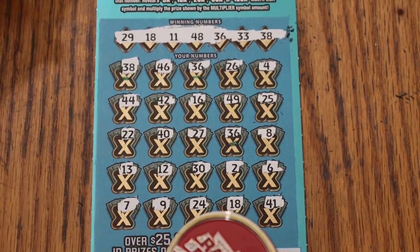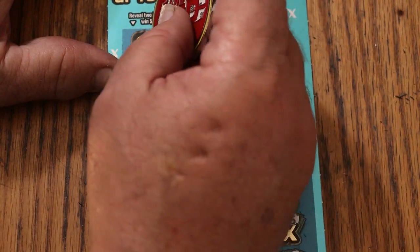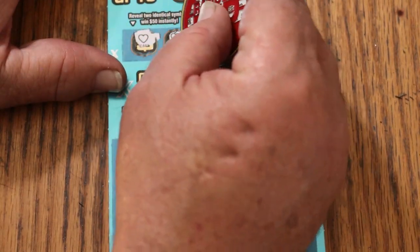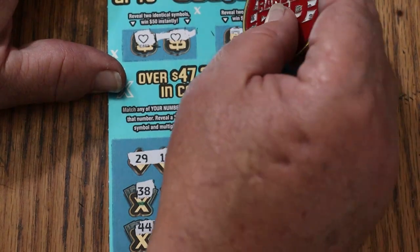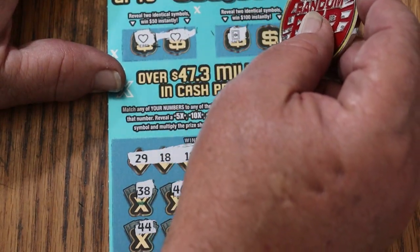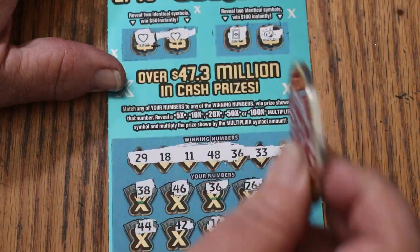Let's go do the bonuses first. For 50 — a heart. And a heart for 50. Okay. Looks like we're going to try for 100 in here. And for the 100 — no. We got 50 there.